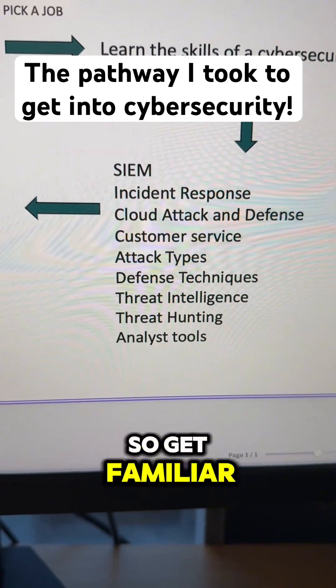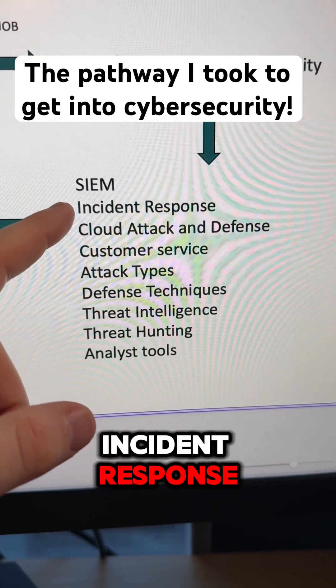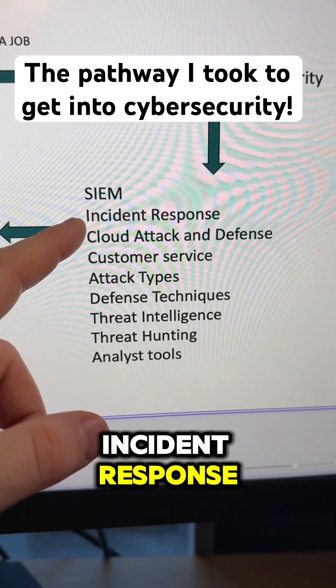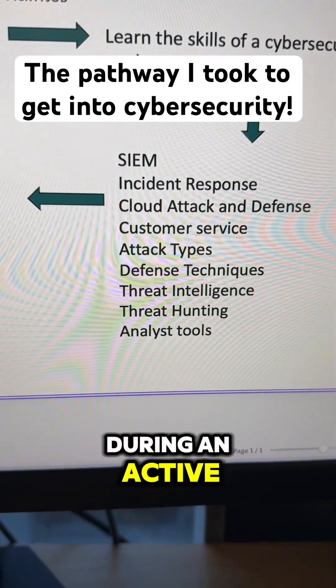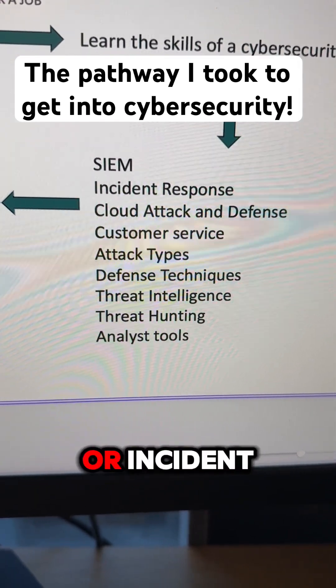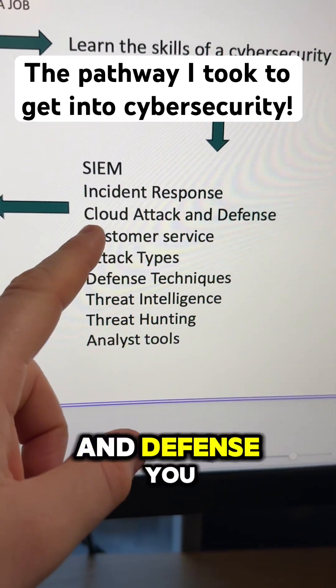The common SIEM tools are Microsoft Sentinel, Elastic SIEM, and Splunk, so get familiar with these. Incident response: you want to look at the SANS incident response plan, which details step by step what to do during an active cyber breach or incident.